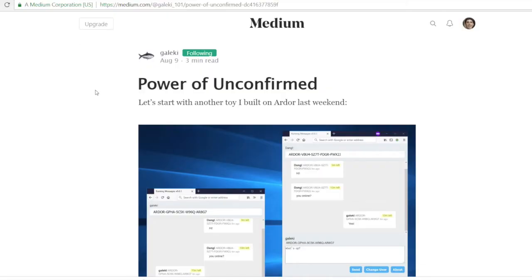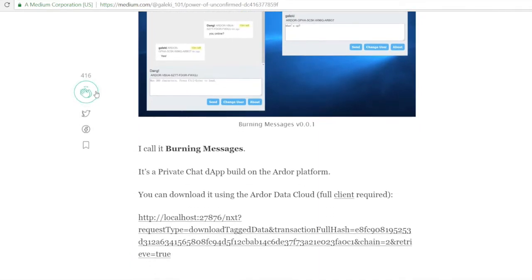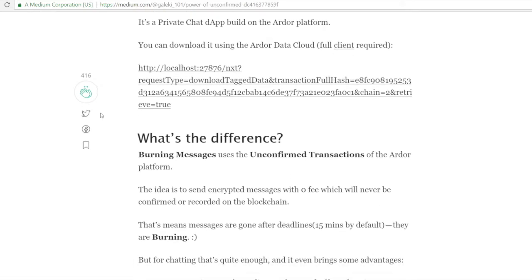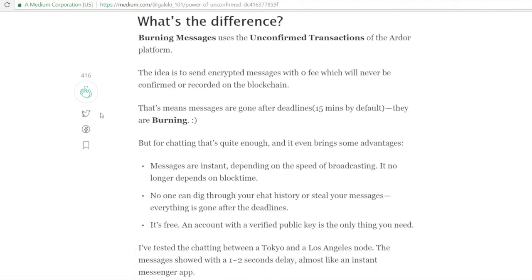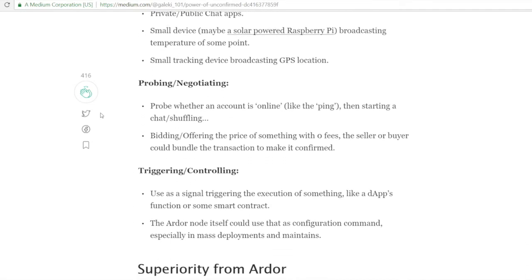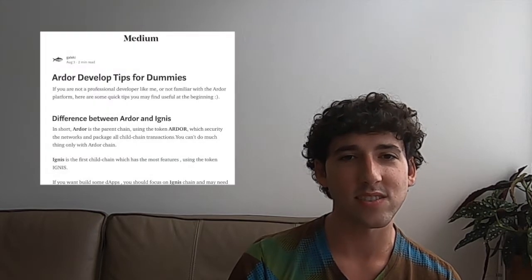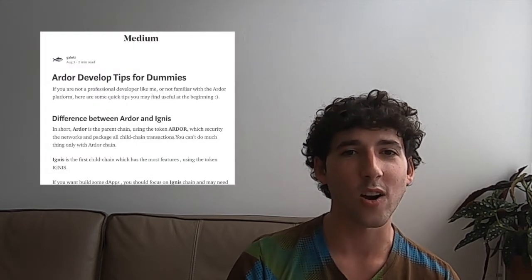Switching gears a bit, a cool, simple app idea was recently put forward by community member Galecki. It's called Burning Messages. The app uses the unconfirmed transaction pool to send encrypted instant messages that expire after a few seconds. I bet there are a few companies that might not like the idea of a censorship-resistant version of their app that also can't mine your personal data. The app is free and shows how even the simplest of features can be used for extraordinary ideas on the Ardor platform. Galecki also released a helpful article with advice for developers who are new to the Ardor blockchain.